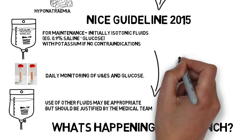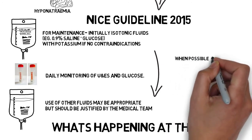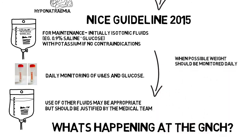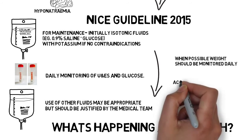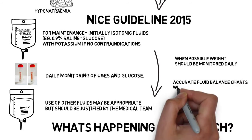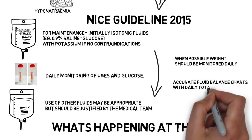Unless deemed clinically inappropriate, weight should be monitored daily and any changes noted. Fluid balance charts should be updated with running totals, and also daily totals and overall fluid balance.